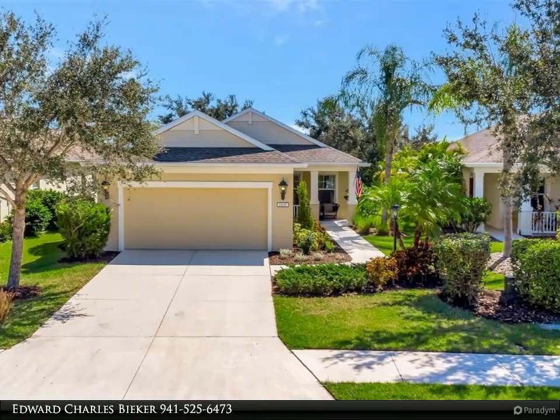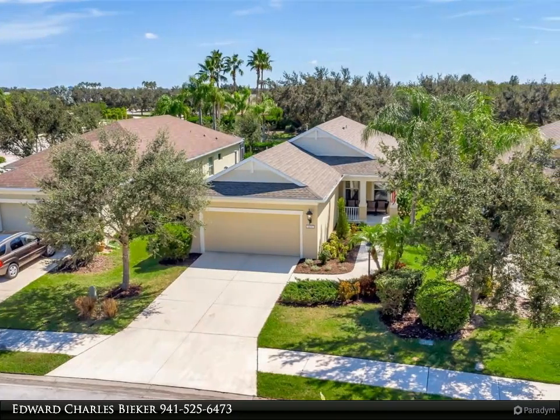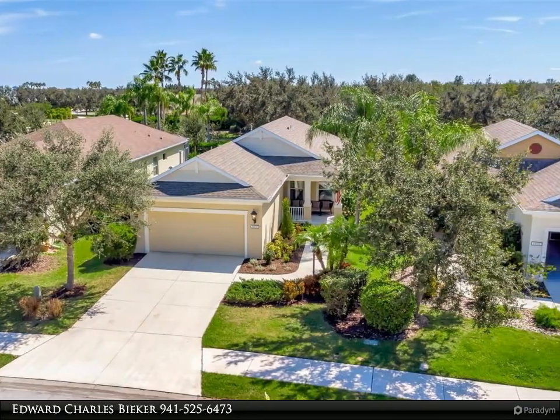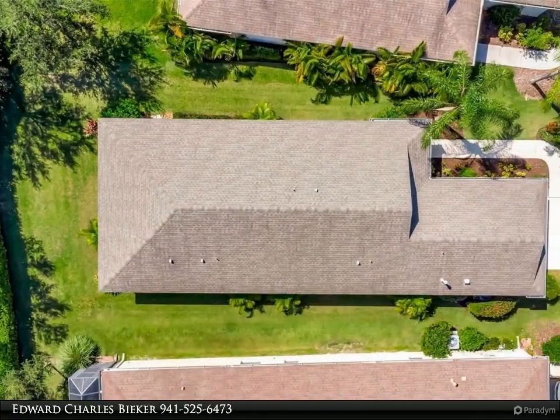This three-bedroom, two-bath home with an office and flex room also provides ample storage for a family. The home is just steps away from the park, splash pad, tennis courts, and dog parks.